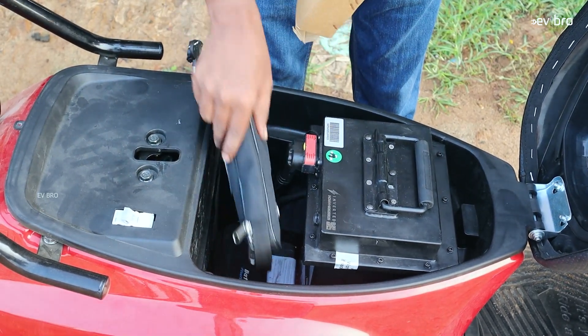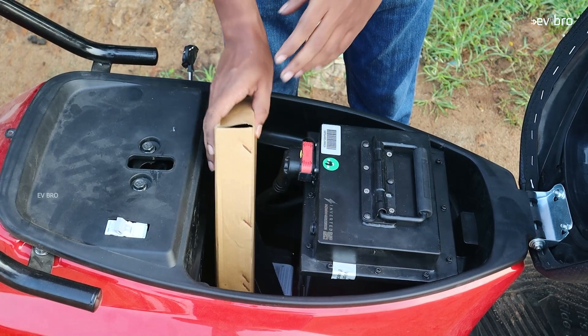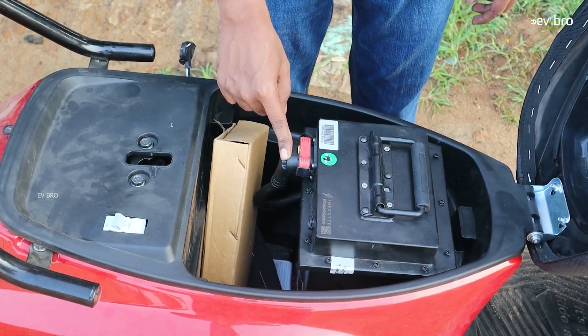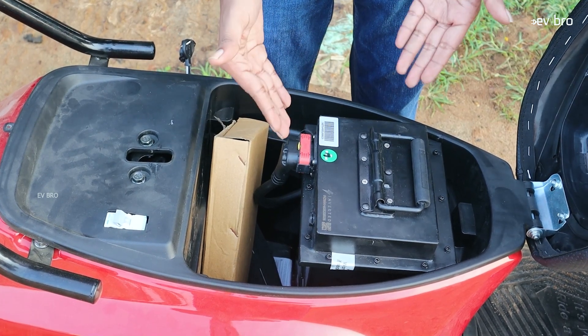The boot space is small — you cannot keep a helmet here, but you can keep some belongings. This is the battery pack you get with the Battery Story, and it is a removable battery pack.